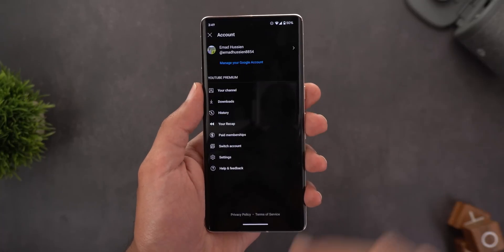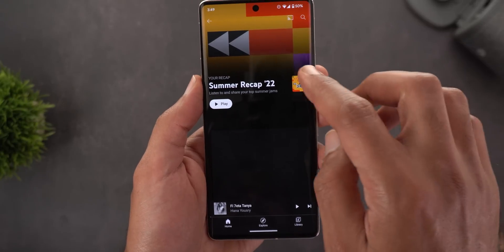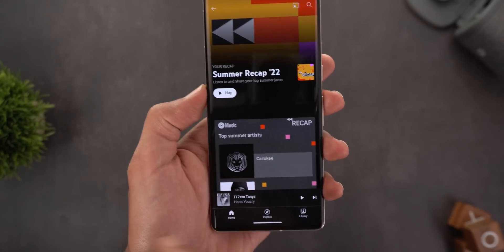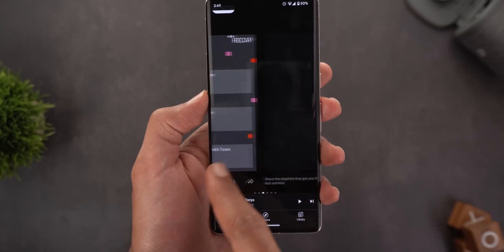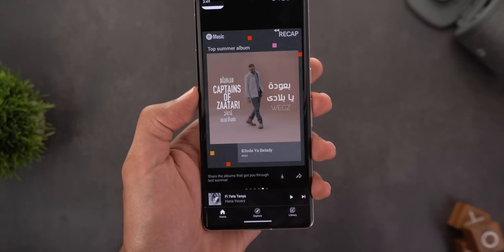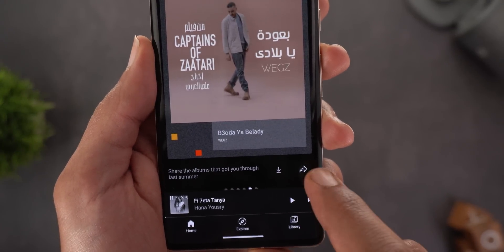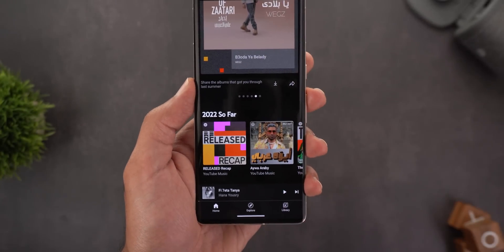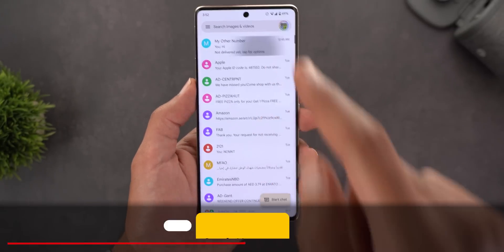YouTube Music also has the Summer 2022 Recap, accessible by tapping your profile picture. It shows your recap playlist — tap the thumbnail to see all songs or tap the play button. Scrolling down shows shareable images generated for you, including top artists, top playlists, and top songs. You can save an image using the download button or share it directly from YouTube Music. Scrolling further shows the top playlists you listened to.